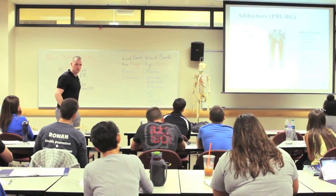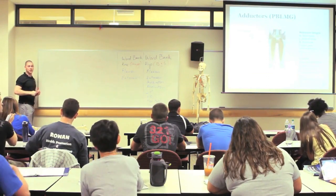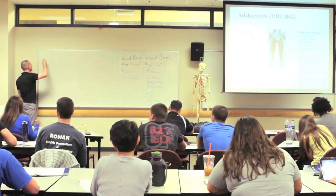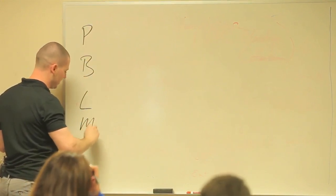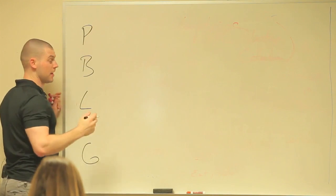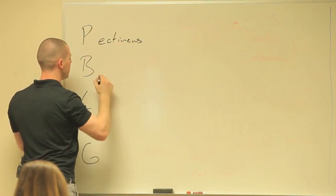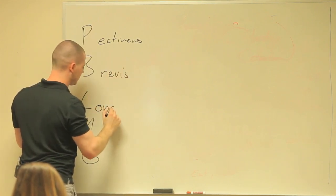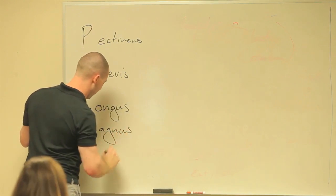Adductors — my favorite acronym in all of anatomy: Peanut butter leaves me greasy. Pectineus, adductor brevis, adductor longus, adductor magnus, and gracilis.